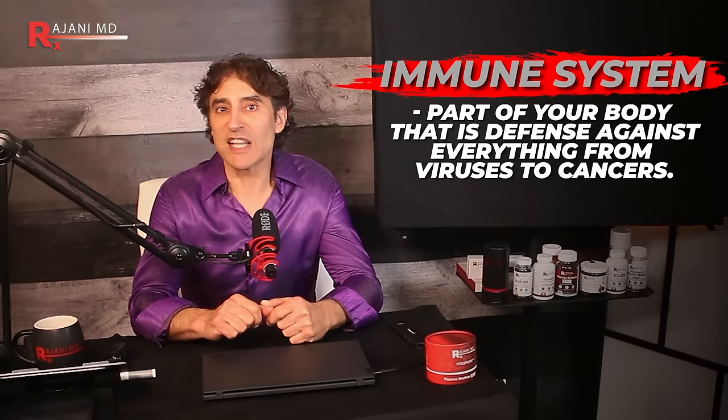The immune system is your body's defense against everything from viruses to cancers. One of the first things your doctor used to do when they saw you was say 'say ah' and put a tongue depressor on your tongue. Back in the day, before CT scans and MRIs, we relied on the physical exam — looking at the tongue and oral cavity — and there is so much information there.